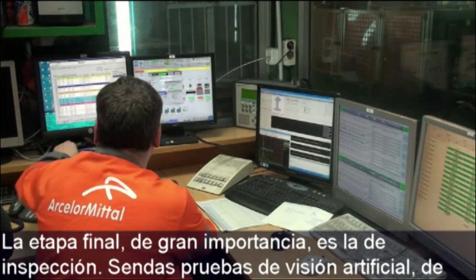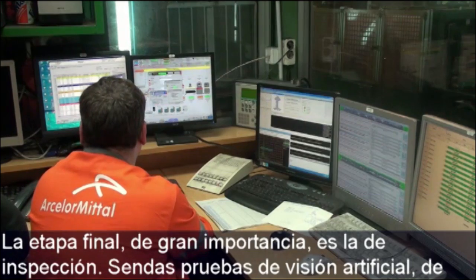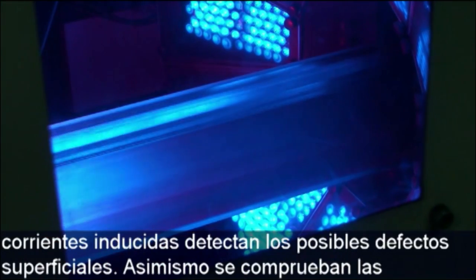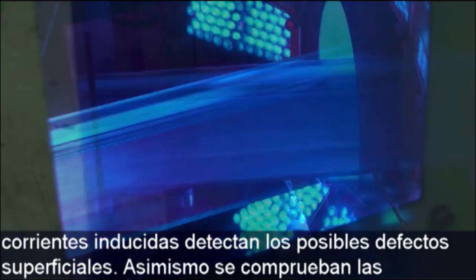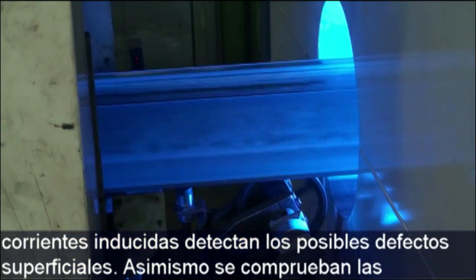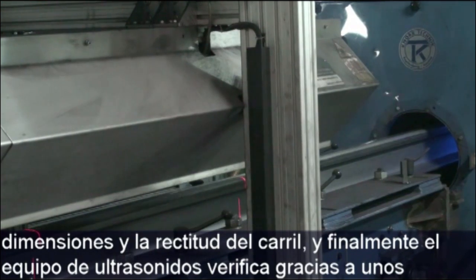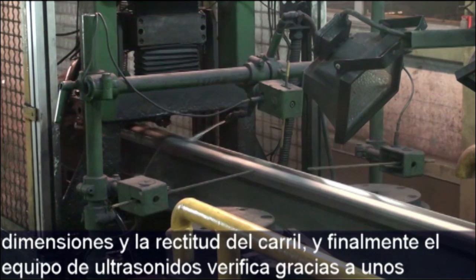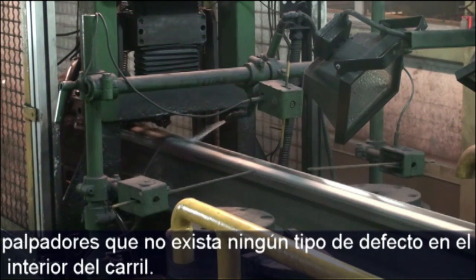The final and very important stage is the inspection of the rails. Artificial vision and eddy current systems are used to detect any possible surface defects. The dimensions and straightness of the rails are also checked. Finally, ultrasonic equipment is used to ensure that the rail is free from any internal defects.